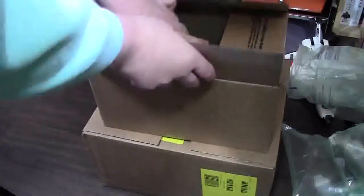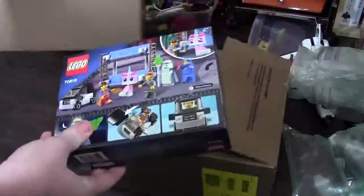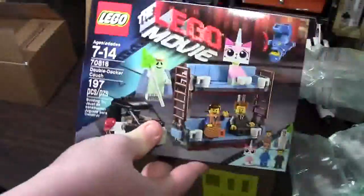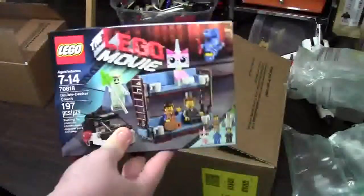In the very first package — they shipped these on two different dates because this set went out of stock by the time I ordered it — and that is the LEGO Movie Double Decker Couch. With all the minifigures and the couch and all that, I couldn't find that in any Walmart or any place in my area, so I picked it up on LEGO Shop at Home.